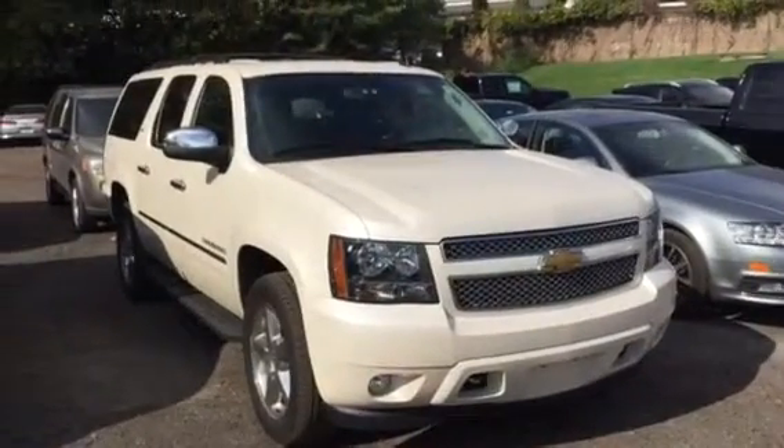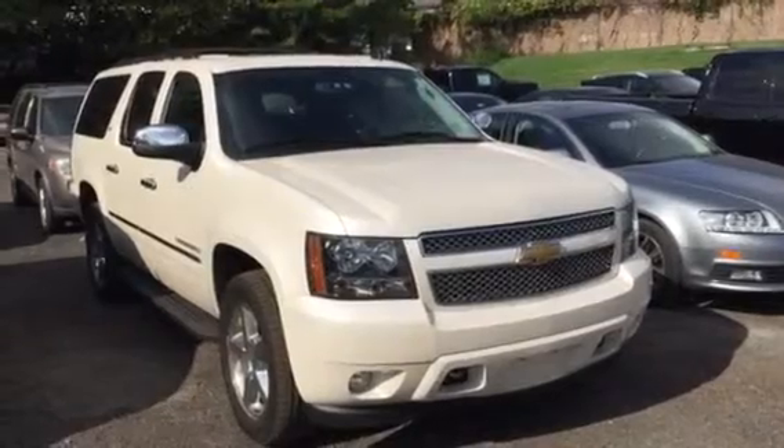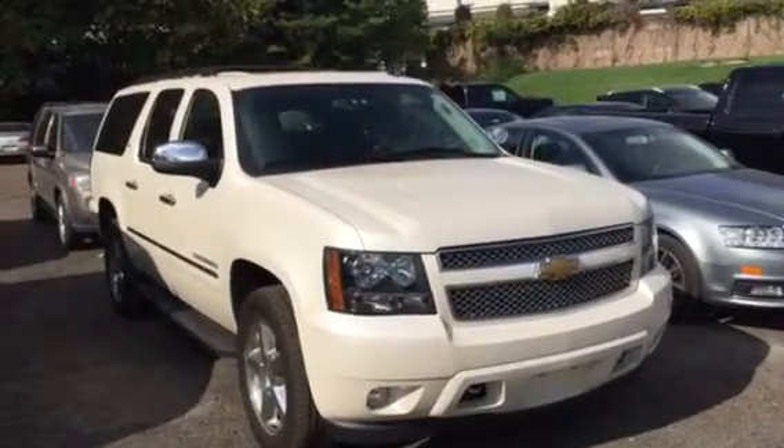Hey Anthony, Jim at Bridgewater Chevrolet. We met the other day. I'm not sure if you've done anything yet on the replacement of your Escalade, so I just thought I'd shoot you this video.